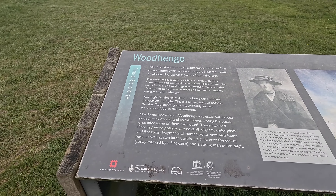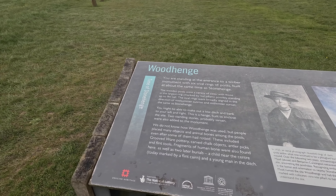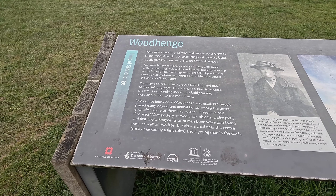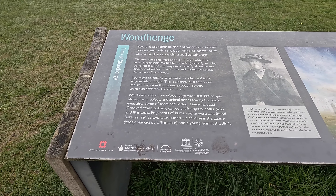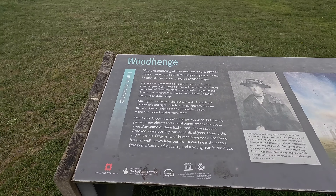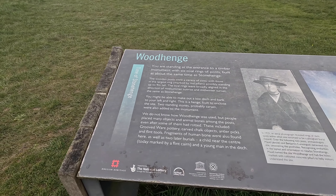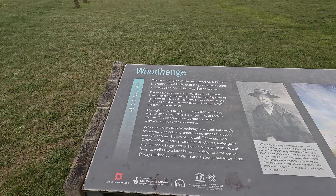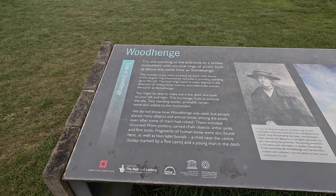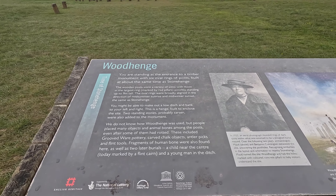'You may not be able to make out a low ditch and bank to your left and right — that's the remains of the henge — and two standing stones, probably sarsens, were probably added to the monument.' We don't know how it was used, but people placed many objects and animal bones among the posts. There are actually two burials here: one was found in the henge ditch, and the other is a young child, about three years old, buried right in the centre of the henge, marked by a flint cairn.